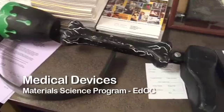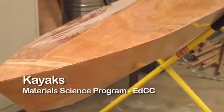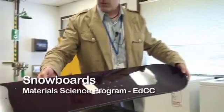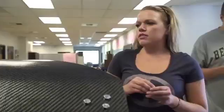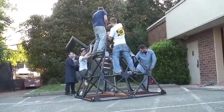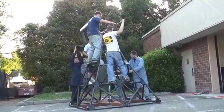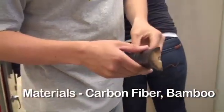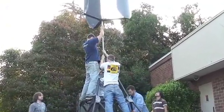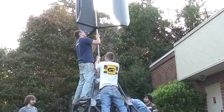Students have made some cool products here in the materials science program at Edmonds Community College. These are the blades for the windmill. There are four layers of carbon, then a padding in between like a core, and then four layers on top of carbon. Everything was vacuum-infused so there wouldn't be any voids. The base is actually surprising — it's carbon fiber, but it's filament wound around bamboo for strength. That's why they can stand on it and it's not breaking; it doesn't even have a bend to it — no flex at all.